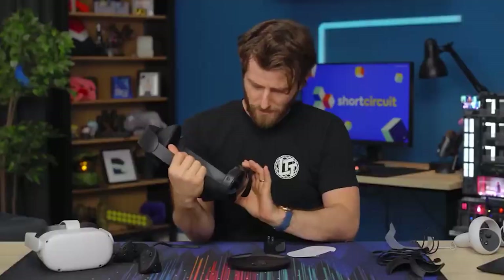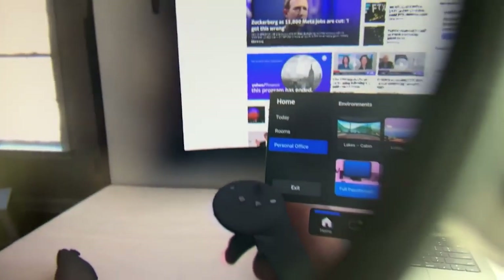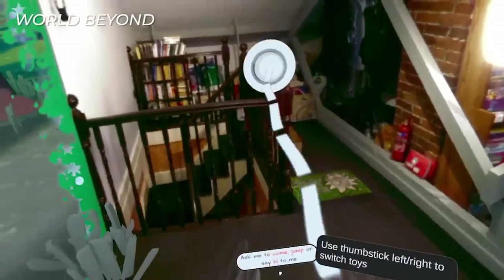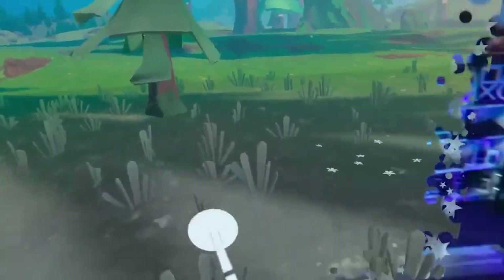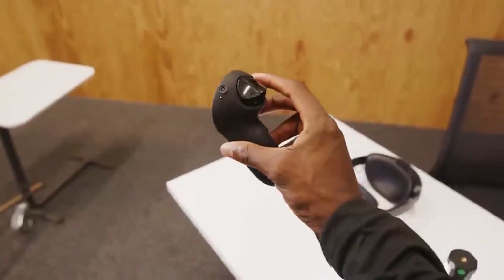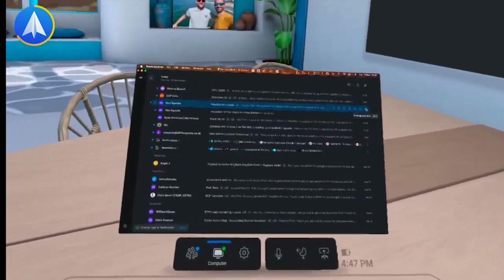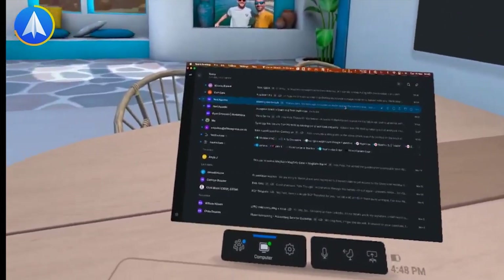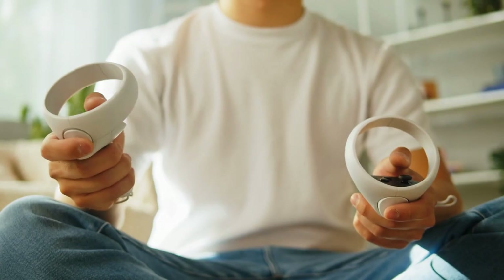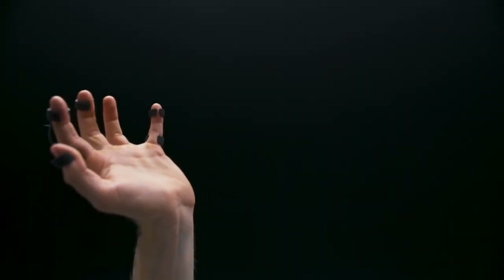The Quest Pro also has 10 sensors on the outside and inside of the device. The five outward-facing cameras support full-color passthrough, hand-tracking, and scene understanding, without the need for additional external sensors. Meanwhile, the five inward-facing sensors track eye and face movements for features such as foveated rendering and enhanced avatar animations — more on that later.